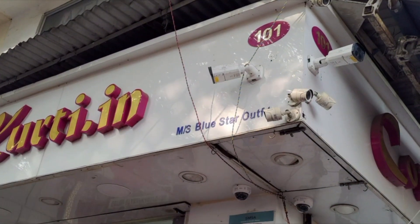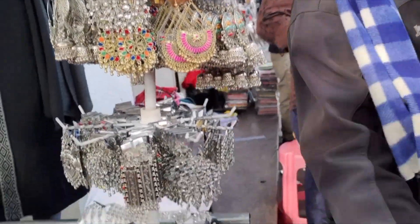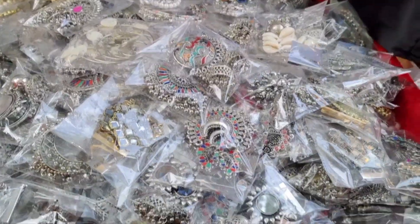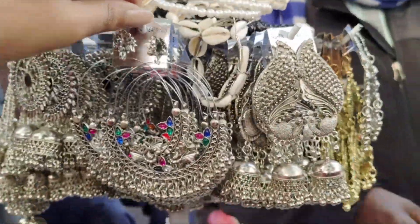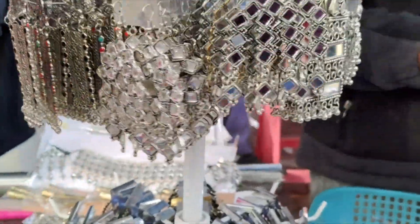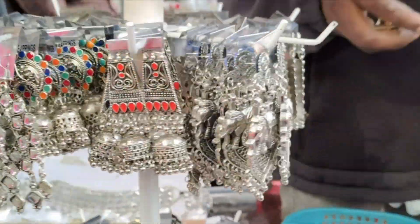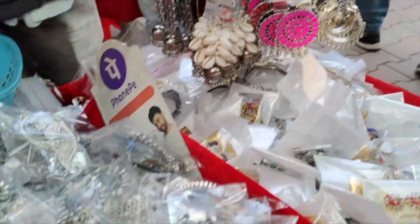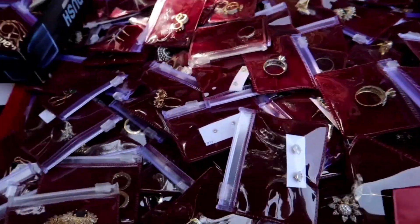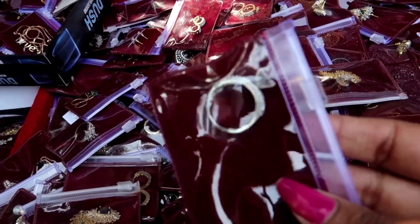Shop number 101 — you will find the shopkeeper there. You will find a store where you will find very good oxidized jewelry. You will find very trendy products.